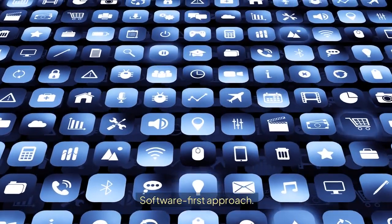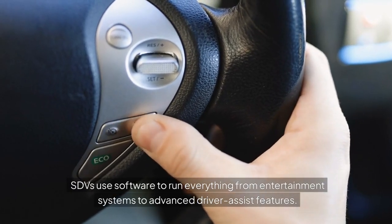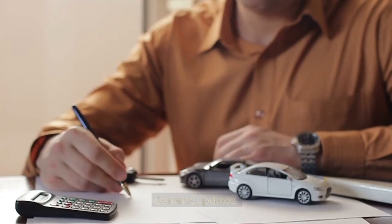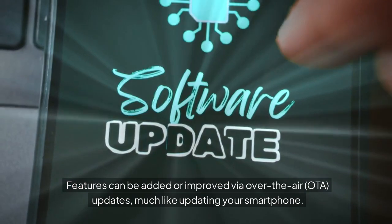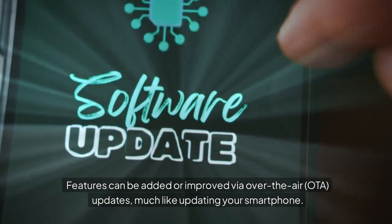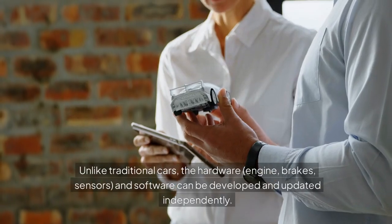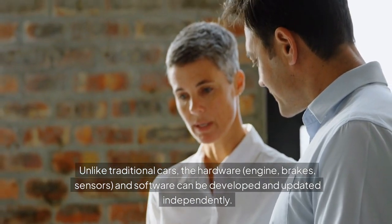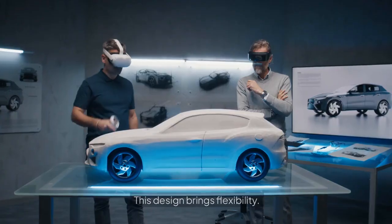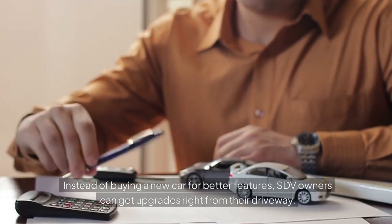Here's what sets SDVs apart. First, a software-first approach: SDVs use software to run everything from entertainment systems to advanced driver-assist features. Second, dynamic updates: features can be added or improved via over-the-air, or OTA, updates — much like updating your smartphone. Third, separation of hardware and software: unlike traditional cars, the hardware — engine, brakes, sensors — and software can be developed and updated independently. This design brings flexibility. Instead of buying a new car for better features, SDV owners can get upgrades right from their driveway.